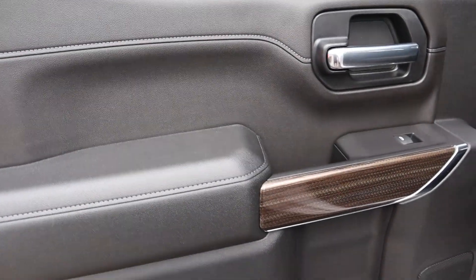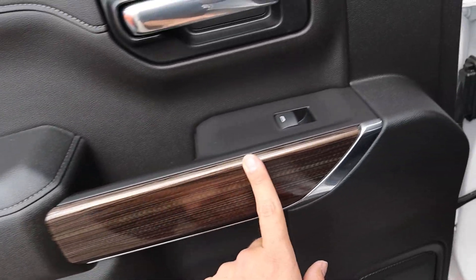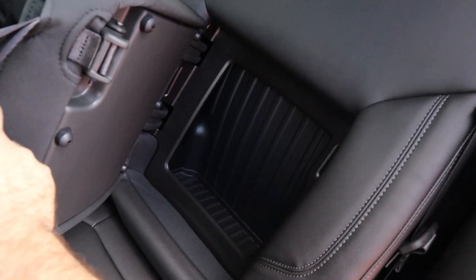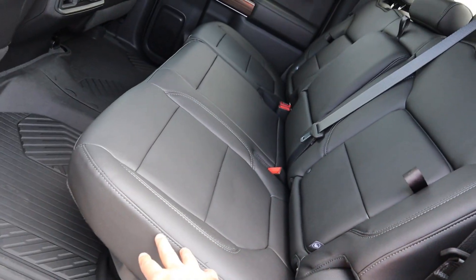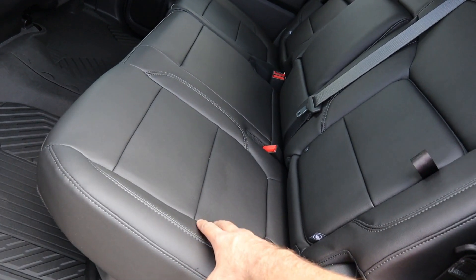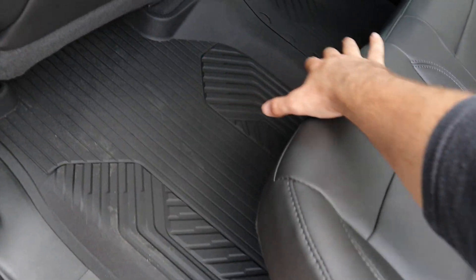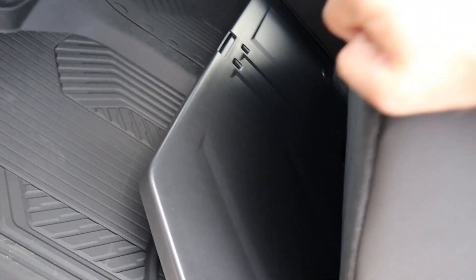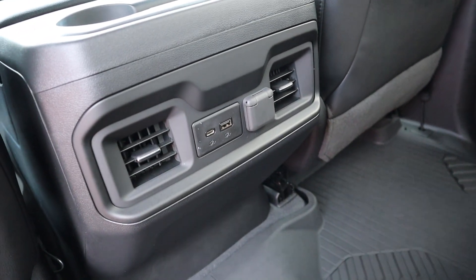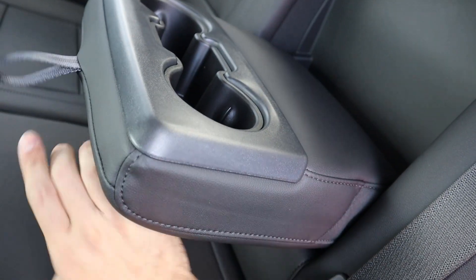Popping into the back of the Trail Boss, here's the door panel — you've got soft touch material with stitching and wood trim across. You can see the seats in the rear; these would be really easy to clean with the black coloration. Rubber floor mats all across and storage space underneath the seat itself. In the back you've also got a USB port, a 12-volt outlet, a couple of cup holders, and a little armrest pullout.